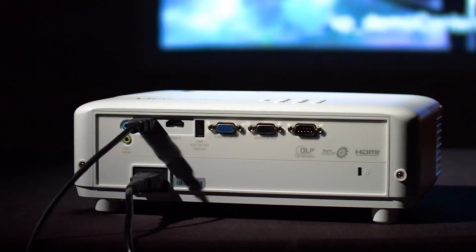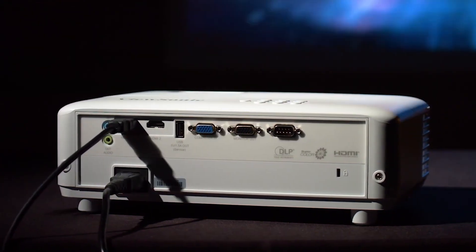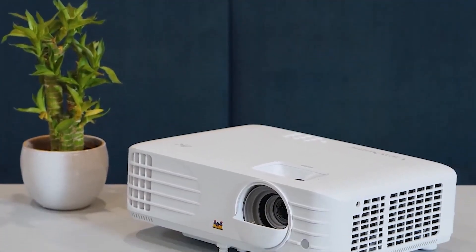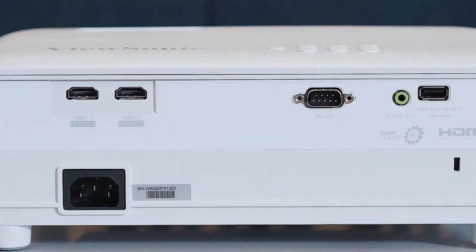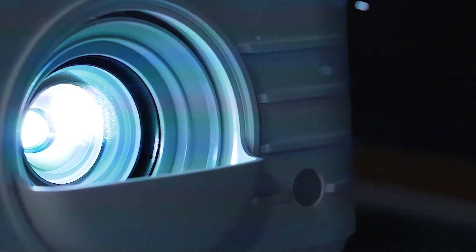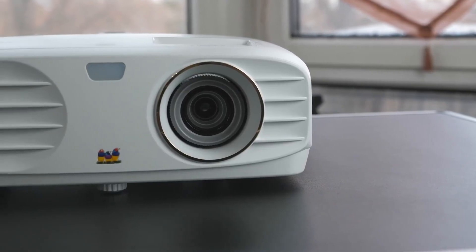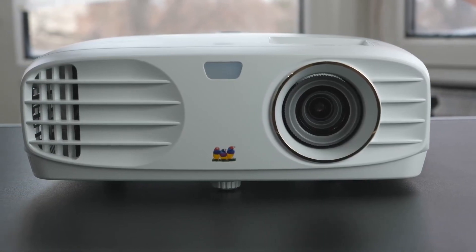The projector also features a 3,200 ANSI Lumens brightness for usage in dimly lit environments or rooms with ambient light. It's a relatively high brightness setting, so you shouldn't have any problems with daily usage. Additionally, it supports both HDR and HLG alongside SuperColor technology to create incredibly vivid colors and a wider color gamut. The contrast ratio is a bit underwhelming at just 15,000:1, but the additional color enhancement features make up for it.